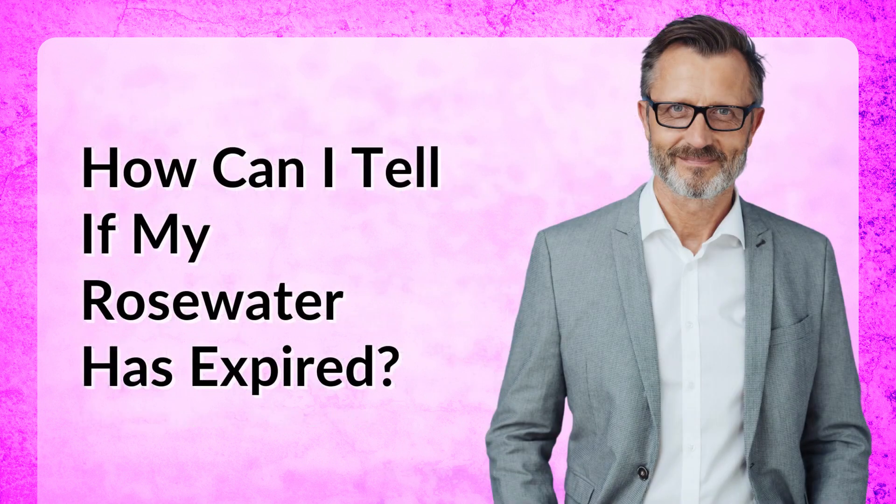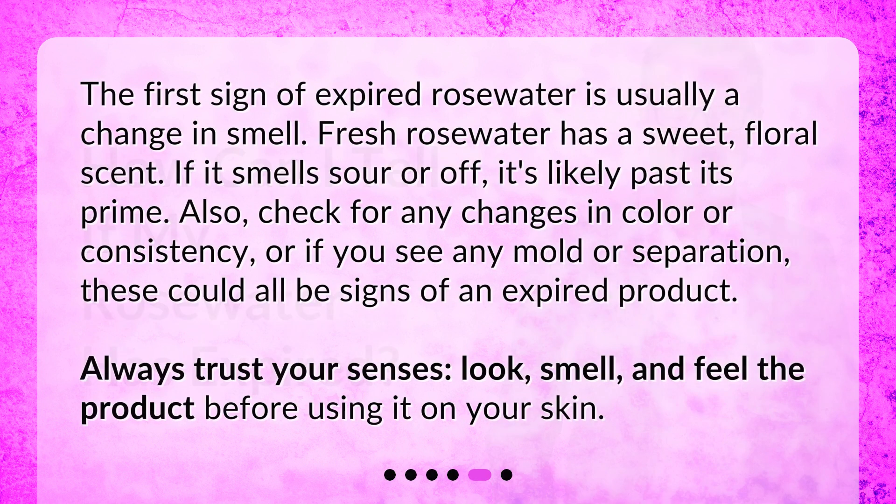The first sign of expired rose water is usually a change in smell. Fresh rose water has a sweet, floral scent — if it smells sour or off, it's likely past its prime. Also check for any changes in color or consistency, or if you see any mold or separation, as these could all be signs of an expired product. Always trust your senses: look, smell, and feel the product before using it on your skin.